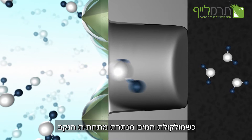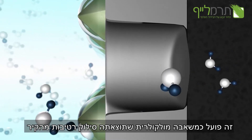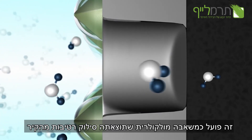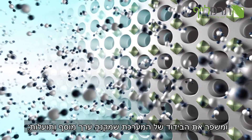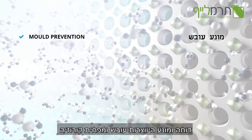Meanwhile, the molecule of water vapor is repelled from the bottom of the pore. This works like a molecular pump, removing humidity on a wall as a result. The wall is dried, creating a natural insulation system which allows multiple benefits such as keeping mold away and greatly reducing corrosion.